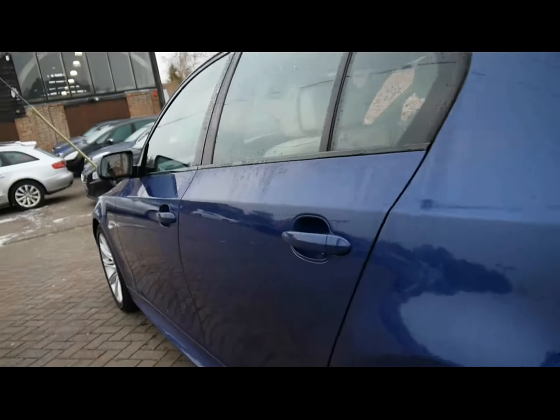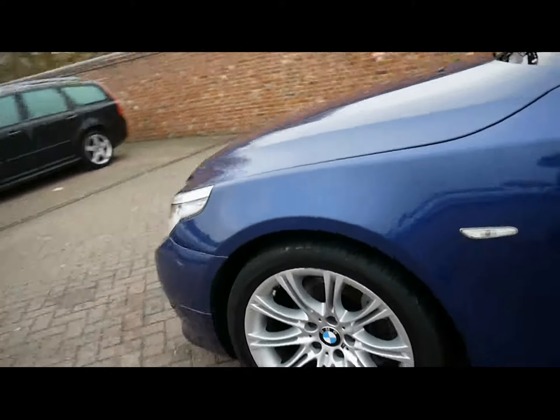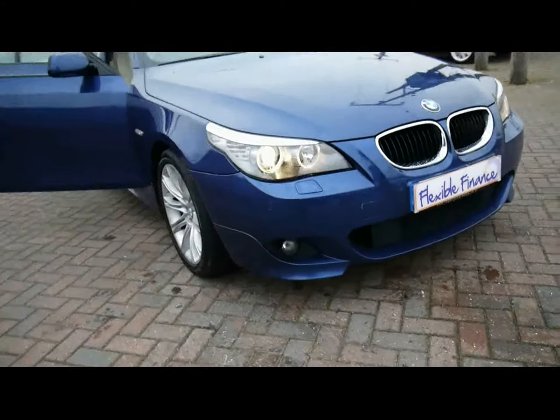Looking down the side of the car, we've got absolutely no dents, scrapes or scratches anywhere. It is in pretty much perfect condition all round. We've also got front parking sensors and a visual park assist on the screen inside — I'll show you how that works in just a minute.